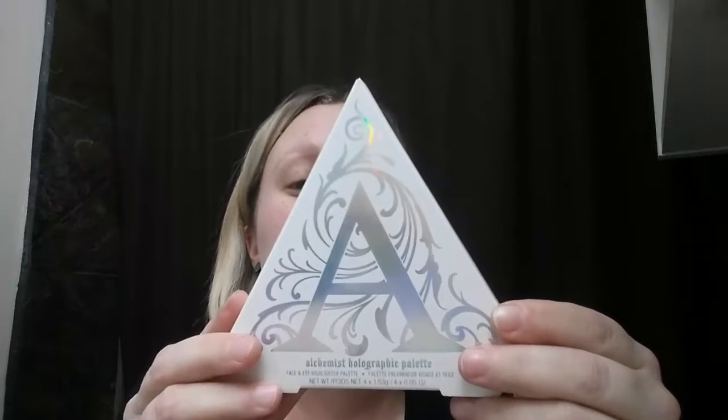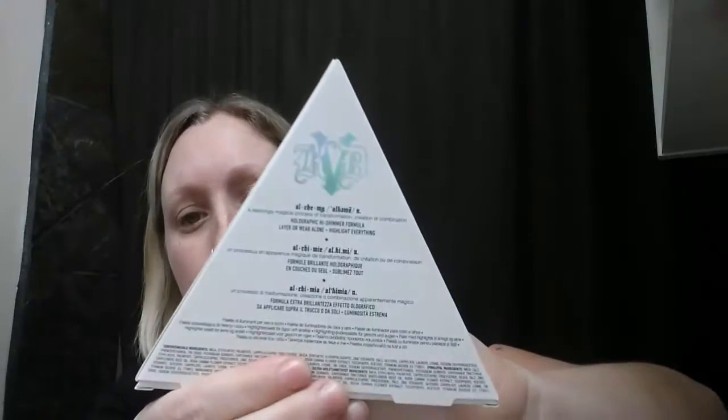So I'm going to go ahead and do it anyway. This is the really cool outside of the box and it has an A on it — for Ashley of course. The back has some writing that says 'a seamless, seeming magical process of transformation, creation or combination — holographic high shimmer formula, layer on or wear alone, highlight everything.' It says Kat Von D on the side in neat writing, and the back has ingredients and another holographic Kat Von D symbol.